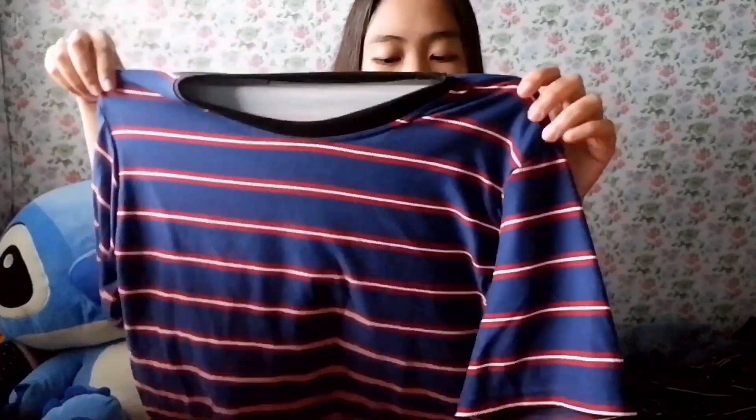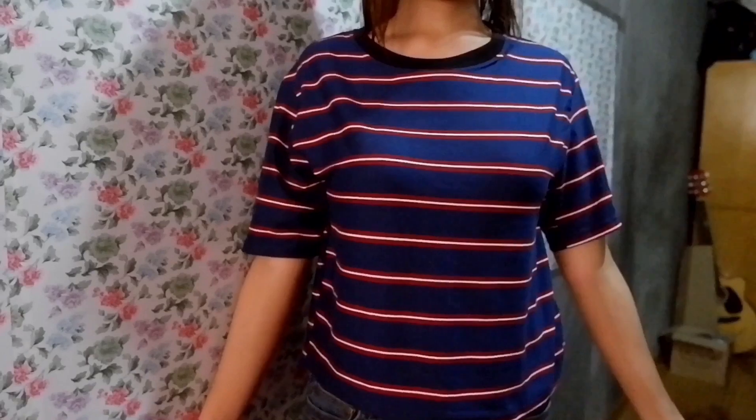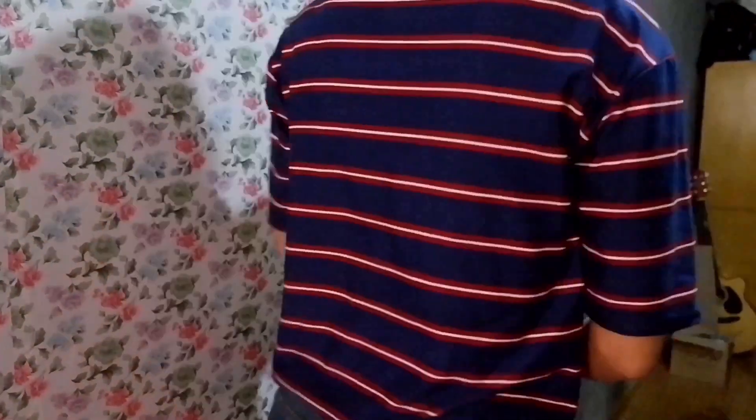And then the third one — we got this Korean top. Stripe-stripe siya. Pero ito yung pinaka-favorite ko sa mga Korean top na blouse, kasi maganda yung color. Tignan nyo naman — blue na may white, na may maroon.